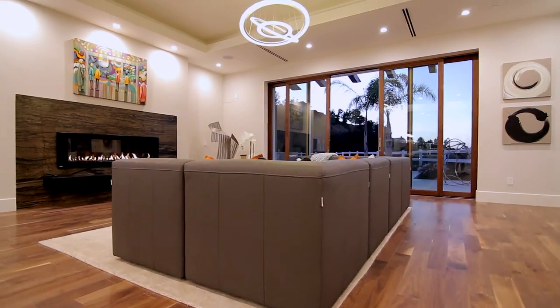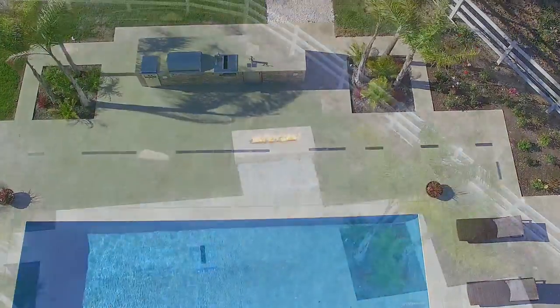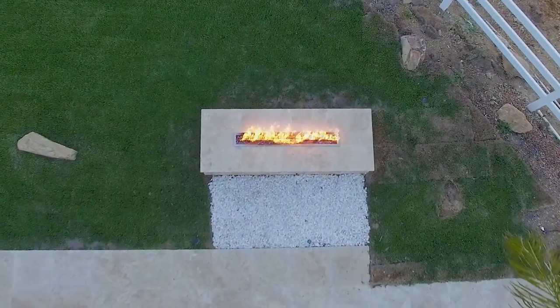Easily accommodate any event with huge walls of glass that slide open automatically to reveal the pool deck and outdoor kitchen with glass fire pit and Lynx appliances.